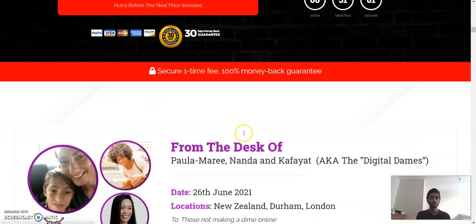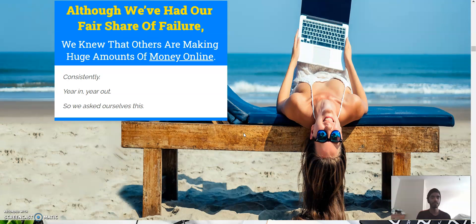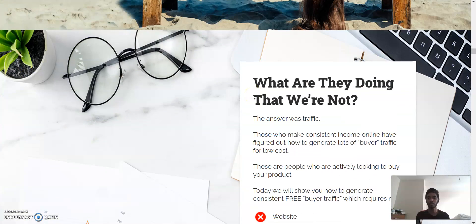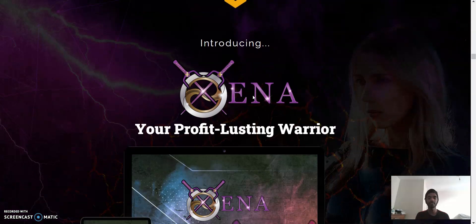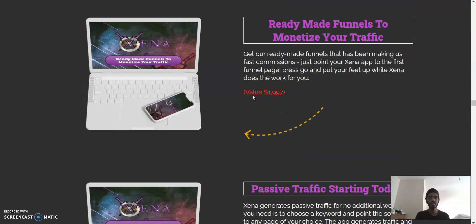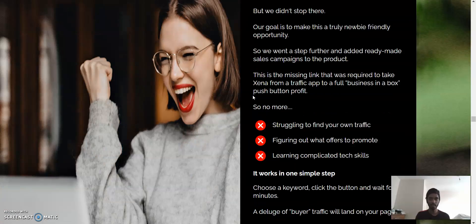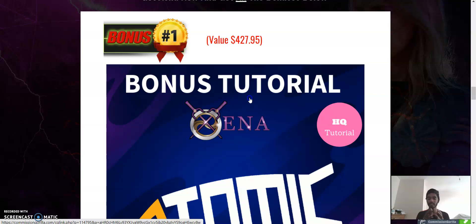Here are some comments from people — although they had their fair share of failure, they knew others were making huge amounts of money, so they worked through the roller coaster and finally hacked the formula. Zana is your profit-lasting warrior. It's unique, and I think it's worth the investment just for these five bonuses alone. Zana is already a good product, but these bonuses help you get started much more quickly.